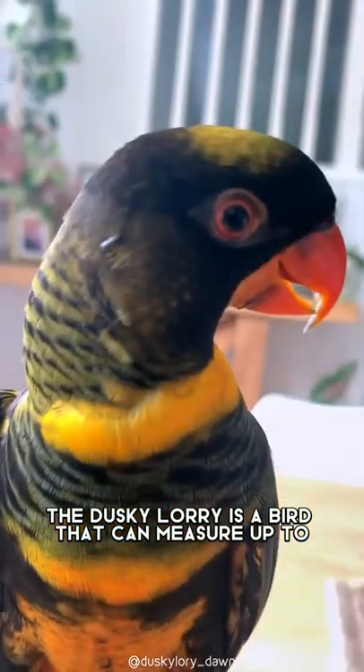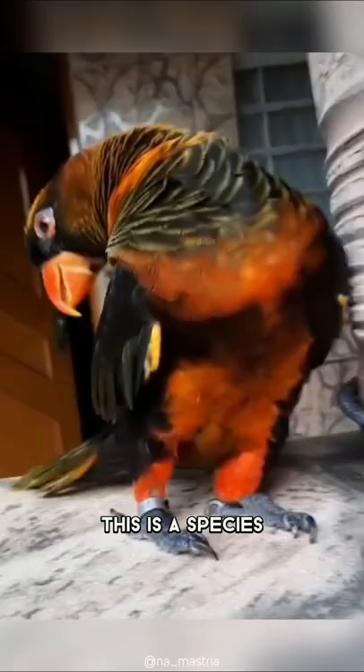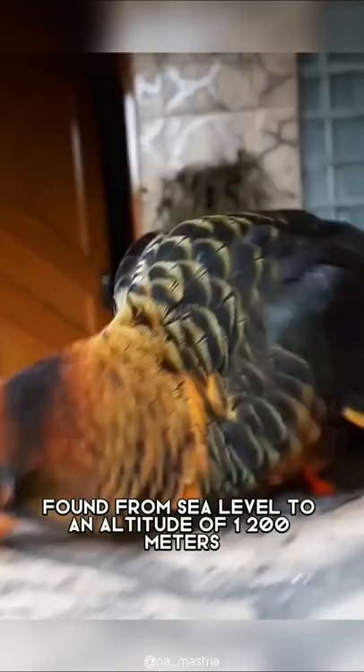The dusky lori is a bird that can measure up to 26 centimeters. They come from Indonesia and the surrounding islands, including Timor and Weder. This is a species found from sea level to an altitude of 1,200 meters.